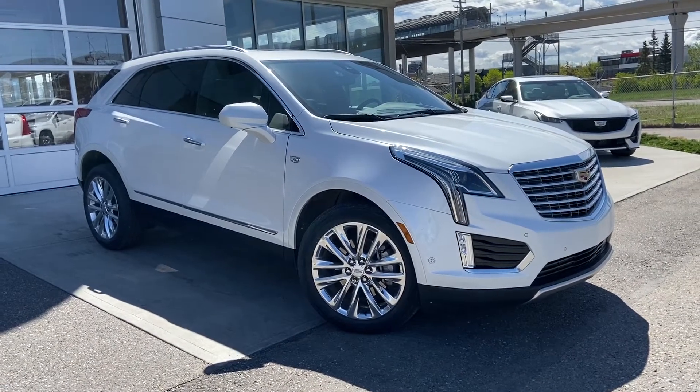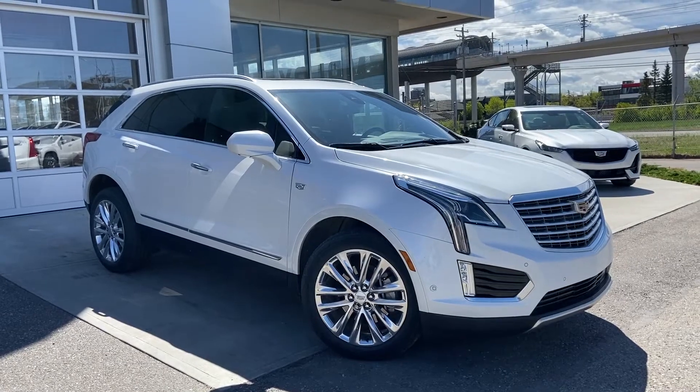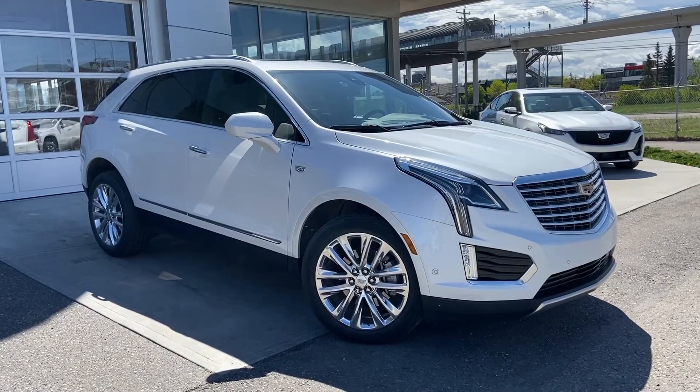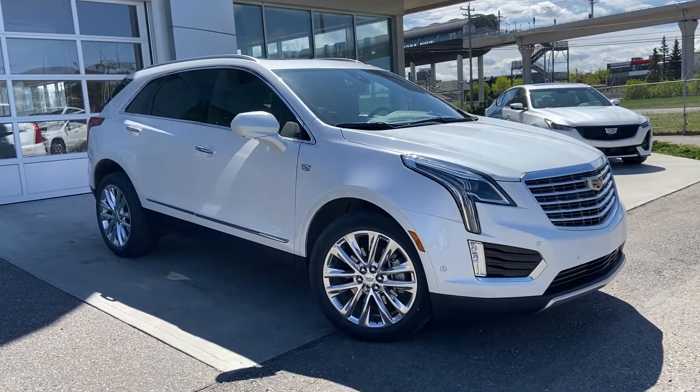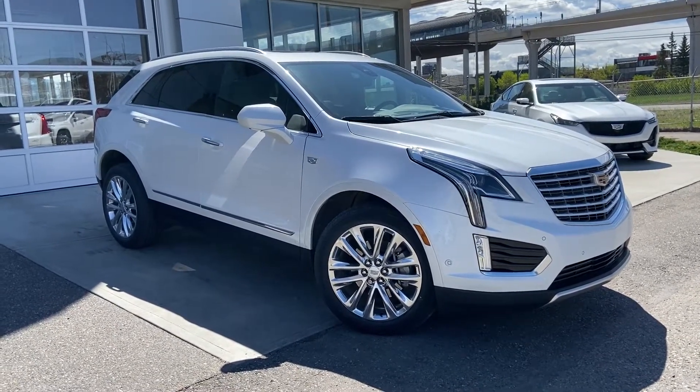Welcome to GSL GMCity, 1720 Boat Trail, Southwest in Calgary, Alberta. Today we're taking a quick look at this beautiful 2017 Cadillac XT5, powered by the 3.6 liter V6 mated to an 8-speed automatic transmission. This vehicle is all-wheel drive as well.